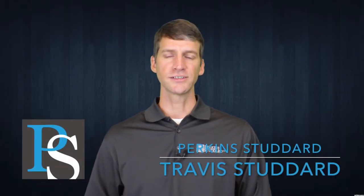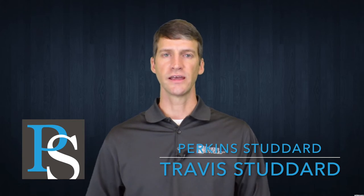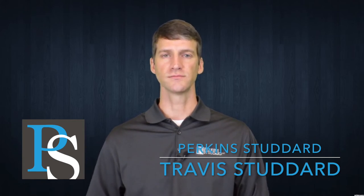Hey veterans, Travis Studdard, veterans disability attorney. Back at you today with another question and answer on a question that I get with some regularity from veterans who are asking about TDIU benefits.